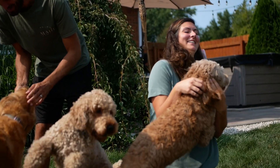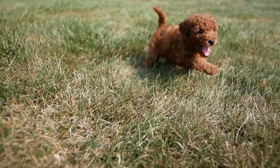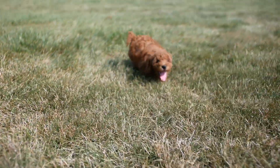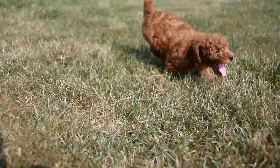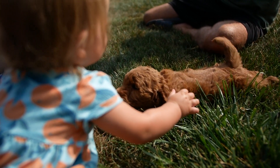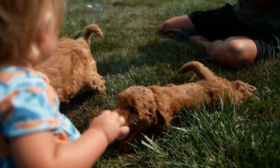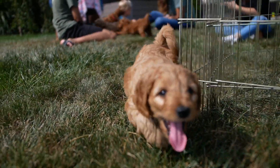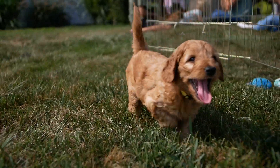And then we also have another female, Talia, who is technically in a guardian home and lives with her own family, but we will breed her periodically as well. Our dogs have good genetics. We've had them tested through Embark DNA testing, which tests over a hundred different possibilities of diseases that the puppies could have from parents, and our parents have been cleared of that.